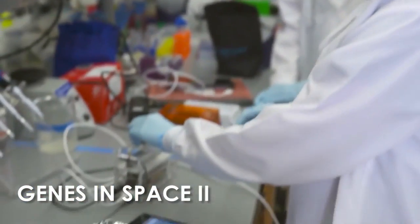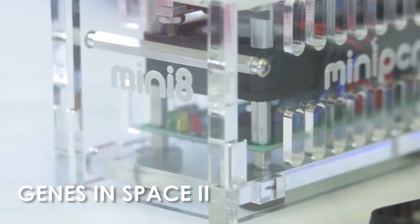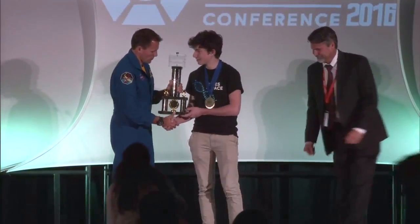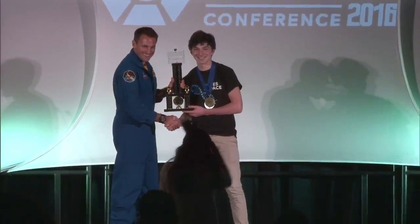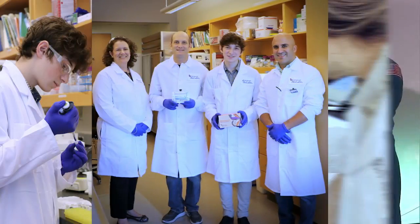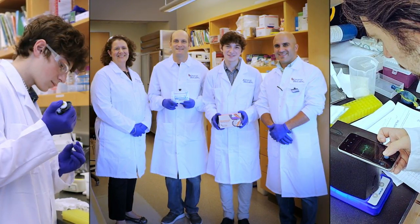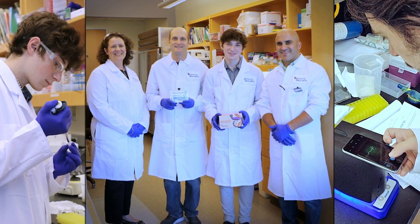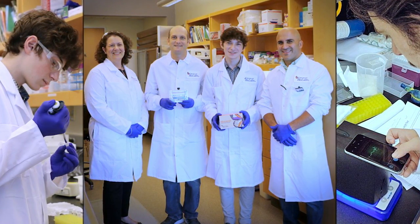Genes in Space is an annual contest for students in 7th to 12th grades, managed by the crew on the space station. This year's winning idea for Genes in Space 2 will investigate the dynamics of telomeres — the critical protective caps on the tips of chromosomes — as a way to understand the aging process. Stresses such as those experienced by astronauts in space could lead to irregular regulation of telomere length, which has been linked to cardiovascular disease and some cancers.